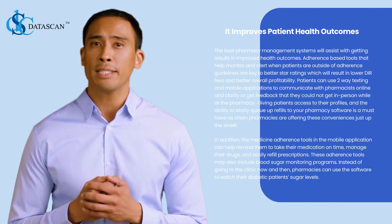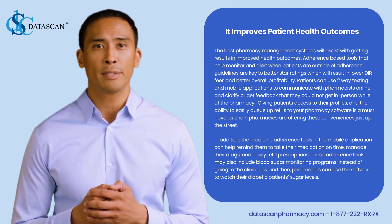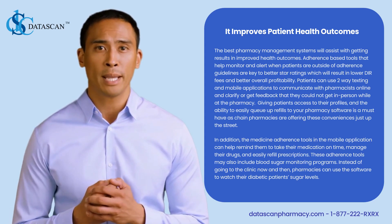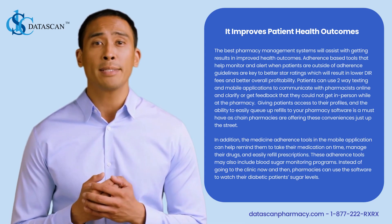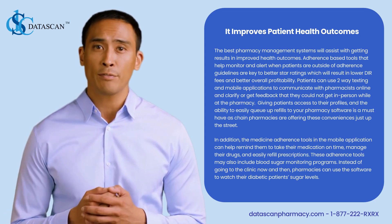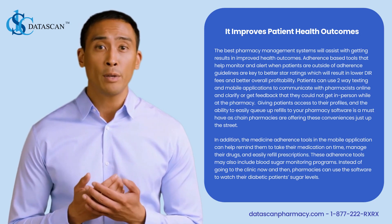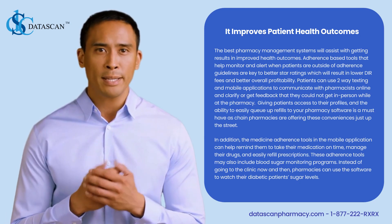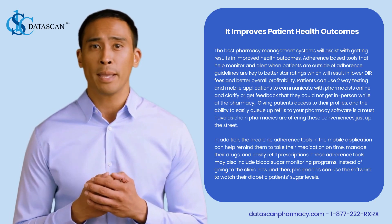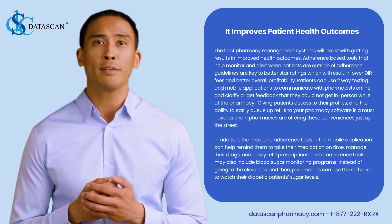It improves patient health outcomes. The best pharmacy management systems will assist with getting results in improved health outcomes. Adherence-based tools that help monitor and alert when patients are outside of adherence guidelines are key to better star ratings, which will result in lower DIR fees and better overall profitability. Patients can use texting and mobile applications to communicate with pharmacists online and clarify or get feedback that they could not get in person. Giving patients access to their profiles and the ability to easily queue up refills to your pharmacy software is a must-have.